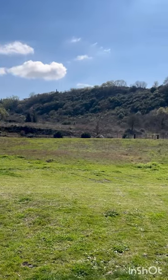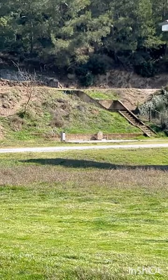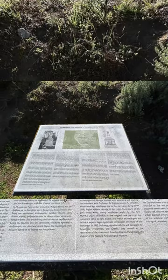Look how beautiful the place is. The whole area is covered by relics of Amphipolis, an ancient Athenian colony. Thank you for watching, have a nice day.